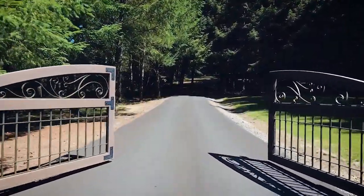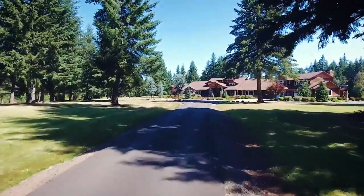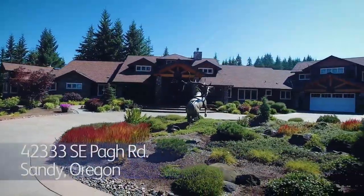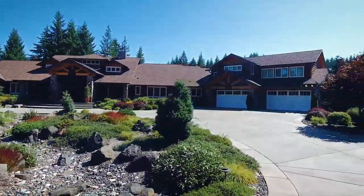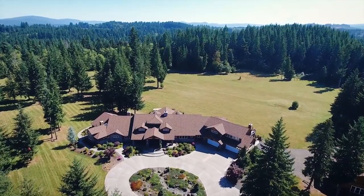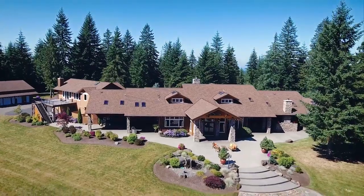A gated entrance welcomes you down the long tree-lined private drive to an extraordinary opportunity. Here you'll discover a luxurious estate featuring architectural design reminiscent of Timberline Lodge in a tranquil, serene and private setting. This home with more than 8,700 square feet of spectacular living space is situated on nearly 40 acres, with nearly 30 acres in timber deferral. This masterfully crafted home is designed for the best in indoor and outdoor living with warm and inviting spaces.